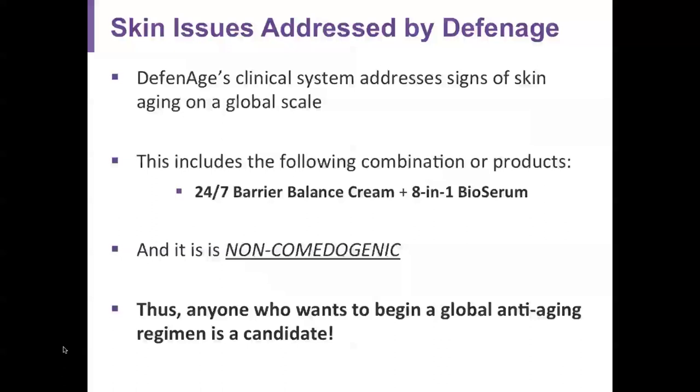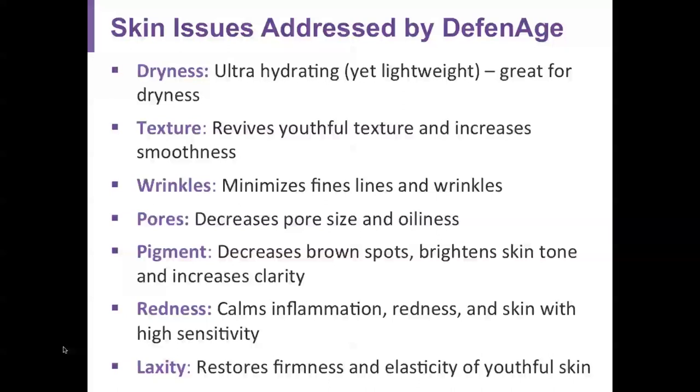Some of the skin issues these products address include signs of skin aging on a global scale. For best results, use the combination of the barrier balance cream and bioserum. The products are completely non-comedogenic, do not clog pores or cause breakouts, so anyone who wants to begin a global anti-aging regimen is a candidate to use the Defenage product line.